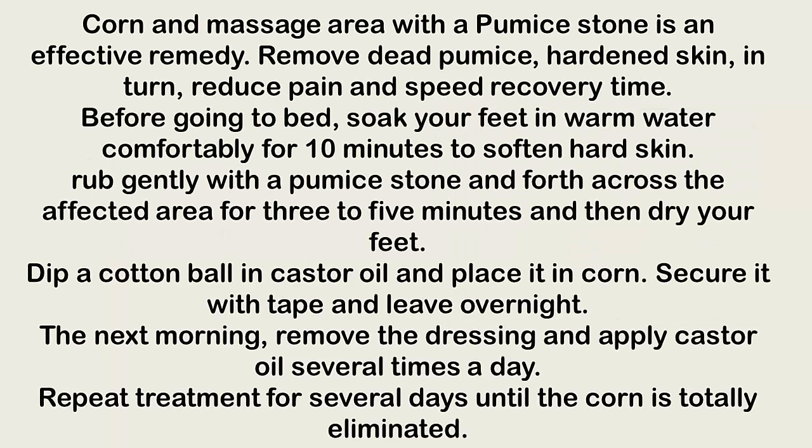Pumice stone. Massaging the corn area with a pumice stone is an effective remedy to remove dead and hardened skin, which in turn reduces pain and speeds recovery time. Before going to bed, soak your feet in warm water for 10 minutes to soften hard skin, then rub gently with a pumice stone back and forth across the affected area for 3 to 5 minutes.